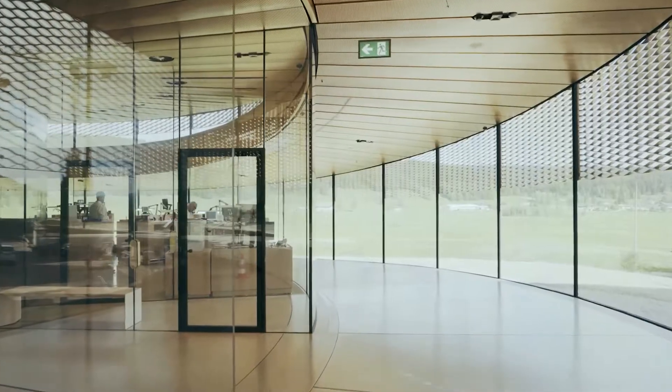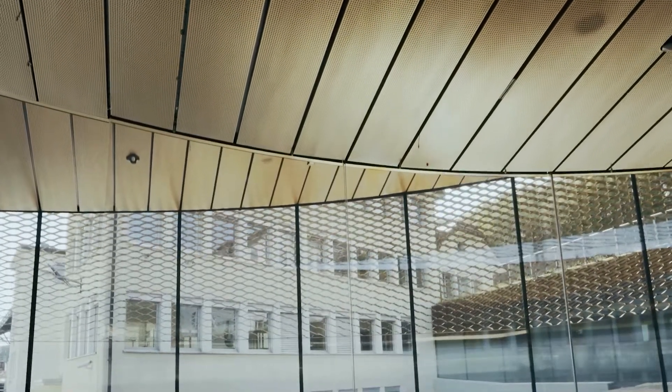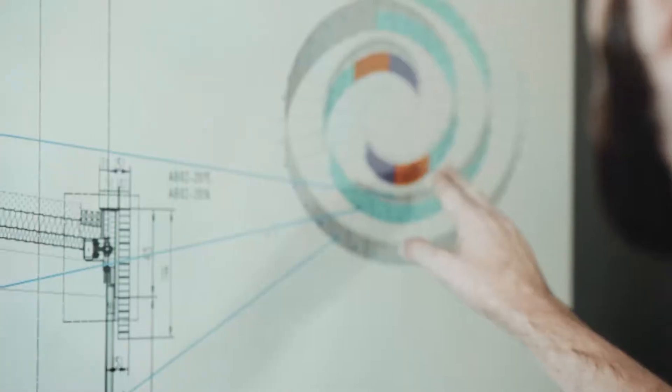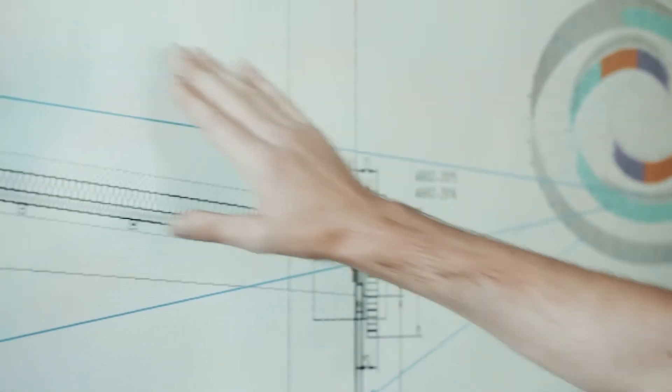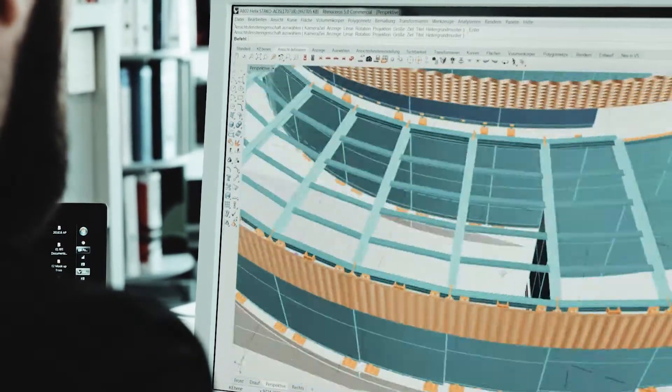I would like to introduce the project Oudema Piguet, which we are implementing at Frena and Reifer. We had to master some difficult challenges, one of them being the load transfer through the curved load-bearing glass elements, and we had to consider the thermal tensions caused by solar radiation.